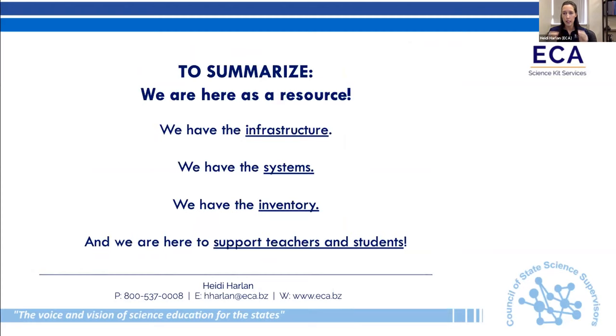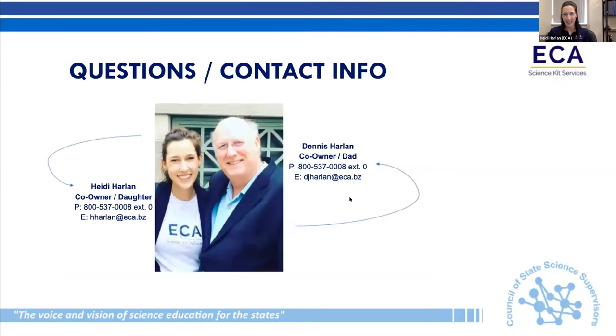To summarize, we are here as a resource — we have the infrastructure, the systems, the inventory, and we are here to support teachers and students. If we can be helpful, please reach out. I've provided both my contact info and my dad's contact info. Thank you very much, and I'll open it up to questions.